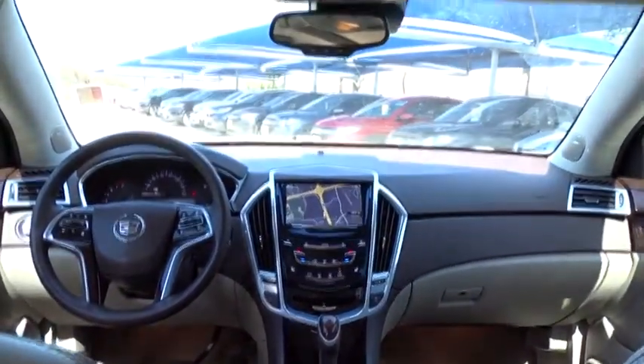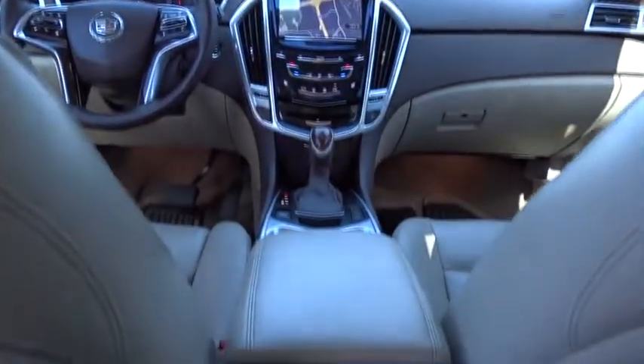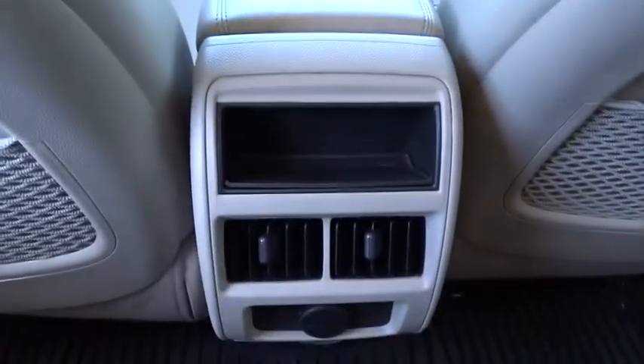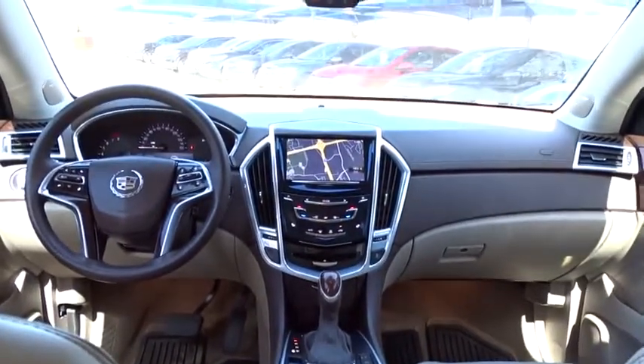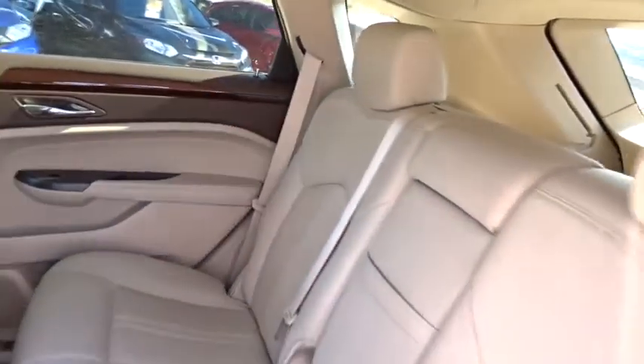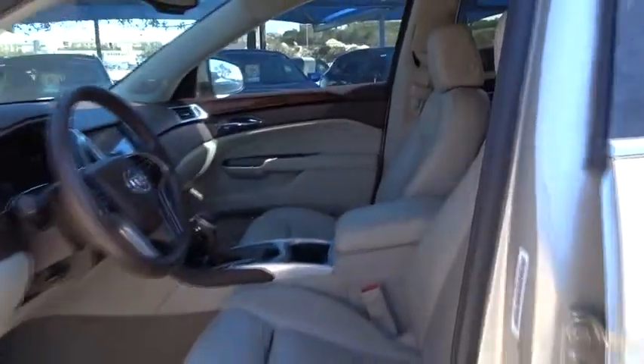Here are some of this vehicle's great options. Your new ride is just a phone call away.